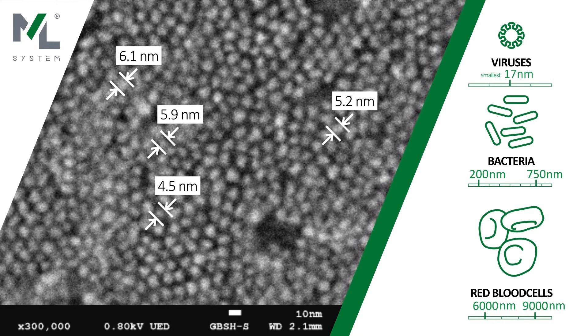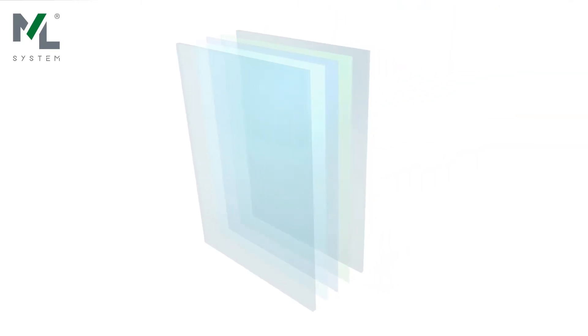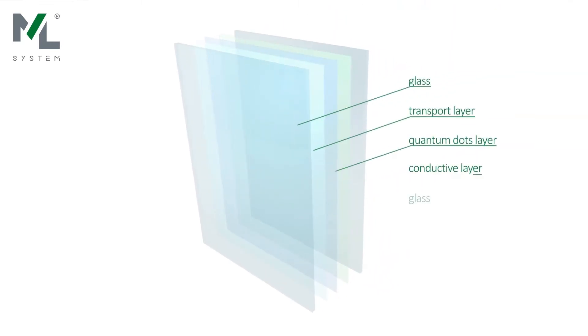Thanks to the size of quantum dots at the nanoscale, we obtain the effect of total transparency of the glass with the simultaneous effect of generating electricity.